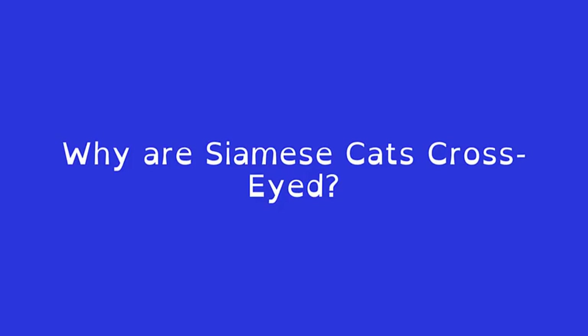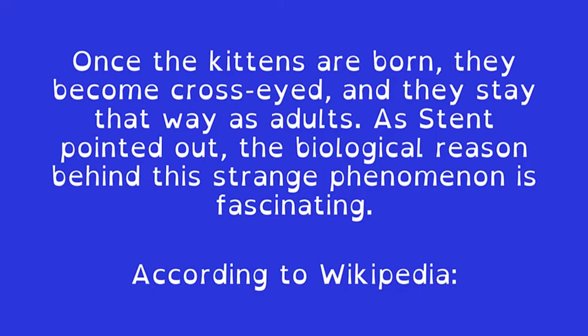But we have not even come to the most interesting part of the story. Why are Siamese cats cross-eyed? Once the kittens are born, they become cross-eyed, and they stay that way as adults. As Stent pointed out, the biological reason behind this strange phenomenon is fascinating.